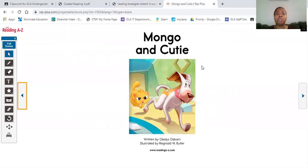Now we're going to move on to our story, which is Mongo and Cutie. Remember, if we get stuck reading a word we don't know, we're going to stretch it out. We're reading Mongo and Cutie by Gladys Osborne. This story is about a dog named Mongo and a cat named Cutie — they do not get along.